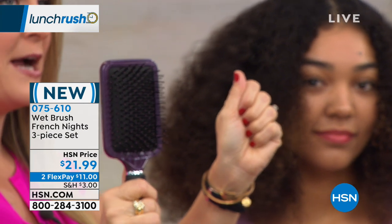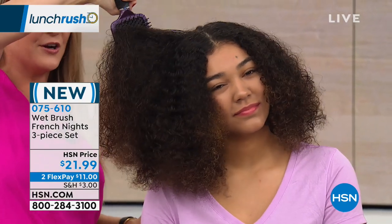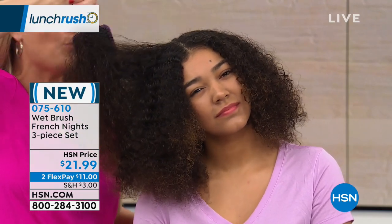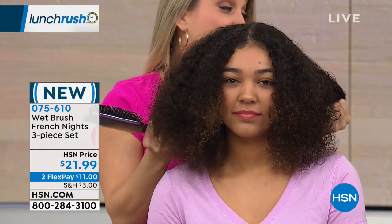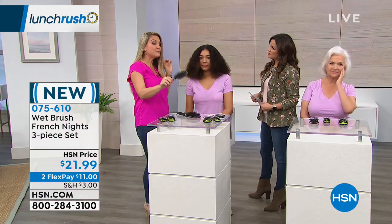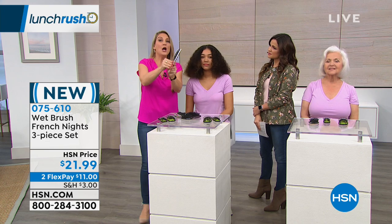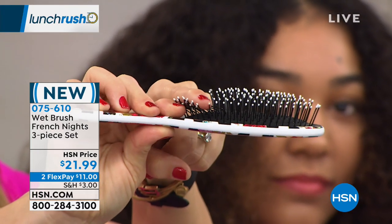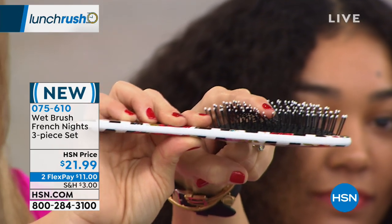You're never going to get through Natalia's gorgeous, full, curly, soaking wet hair with an ordinary brush. You have to use a Wet Brush because this bristle is where all the technology is. This patented technology is called IntelliFlex. It glides through the hair — it's not pulling the hair, not breaking the hair, not snapping it off — leaving you with healthier hair. Watch: like a hot knife through butter.